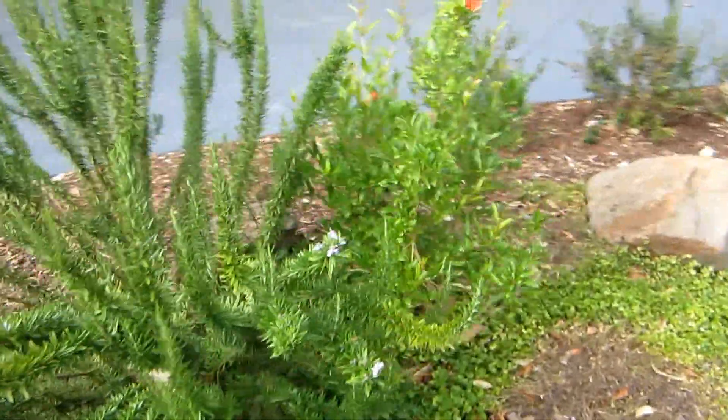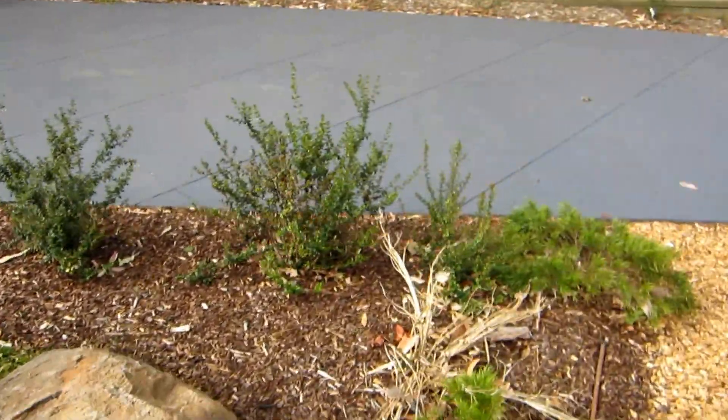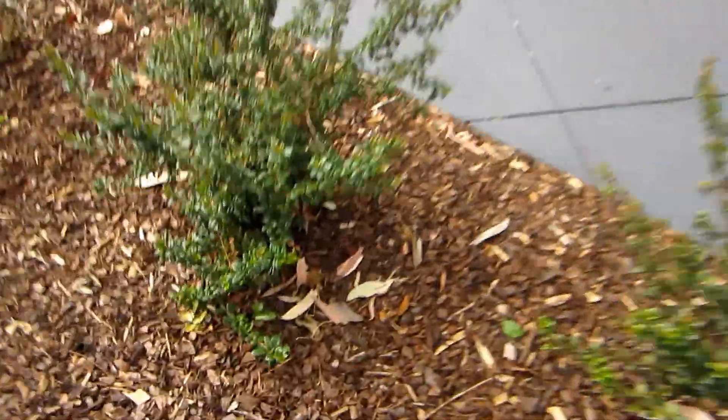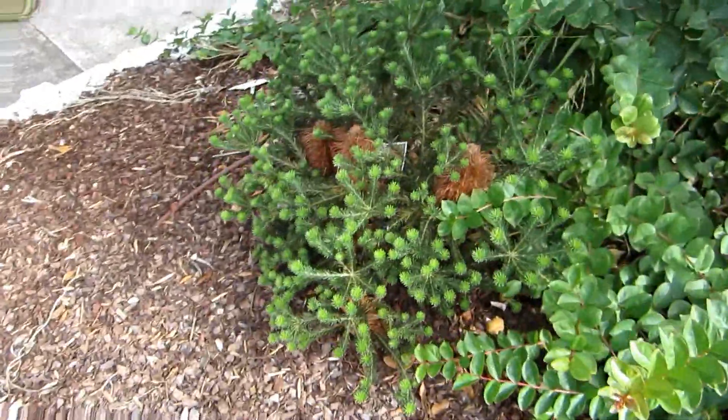Rosemary's thriving with a pomegranate next to it. Chilean guavas — let's check — yeah, the guavas are forming up. And then we've got acacia cognatas and a little bank here.